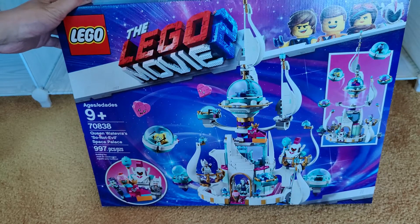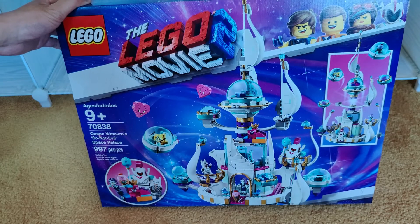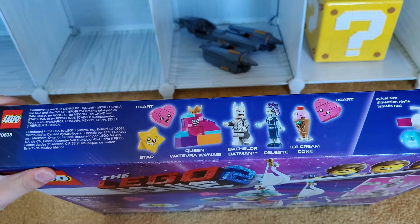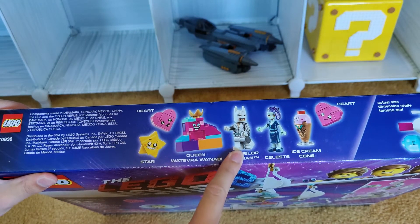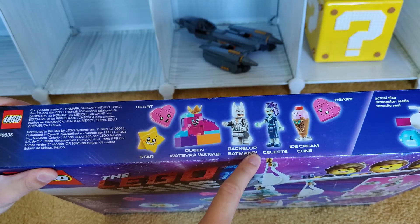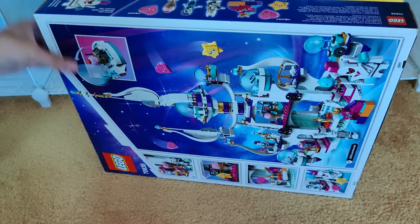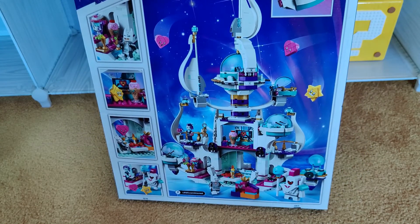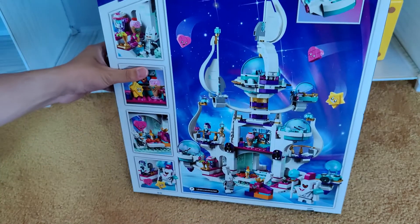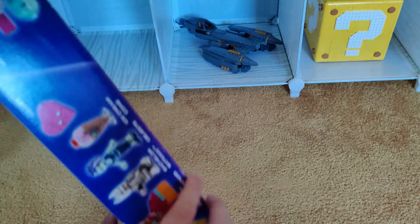We have another Lego Movie 2 set — Queen Whatever Whatever, Not Evil Space Palace. At first I had no interest in getting this, but one minifigure caught my eye. I believe this is exclusive to this set only: it's Bachelor Batman. One of my main goals is to get all the Batman minifigures that Lego has ever made, so this is a definite pickup. You might ask why I didn't just Bricklink that Batman, but it's also a nice decent set for a palace build. So I think that's a good pickup for me.